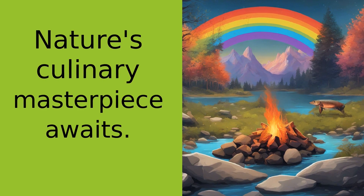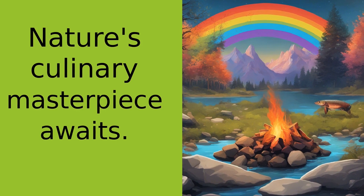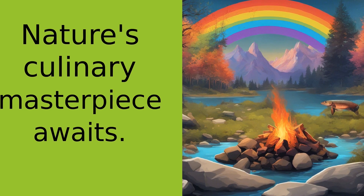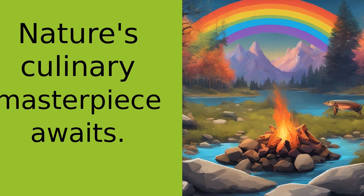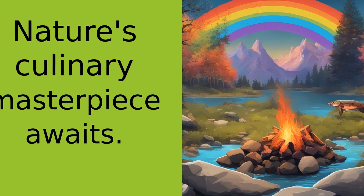But remember, folks, cooking in the wild isn't just about the food — it's about the experience. It's about the smell of the smoke, the warmth of the fire, and the satisfaction of creating something delicious with your own two hands. It's about connecting with nature and with each other.